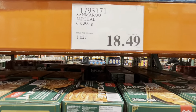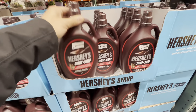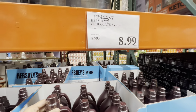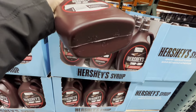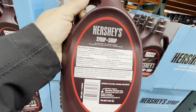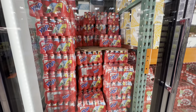Glass noodles with salted vegetables — six in a box — are $9.49. Also new in Costco is Hershey's Syrup genuine chocolate flavor, $8.99 for one liter, with this batch good till November 2025.